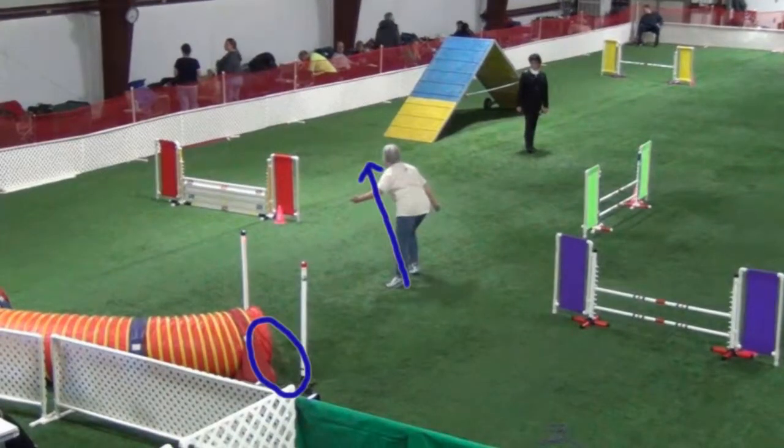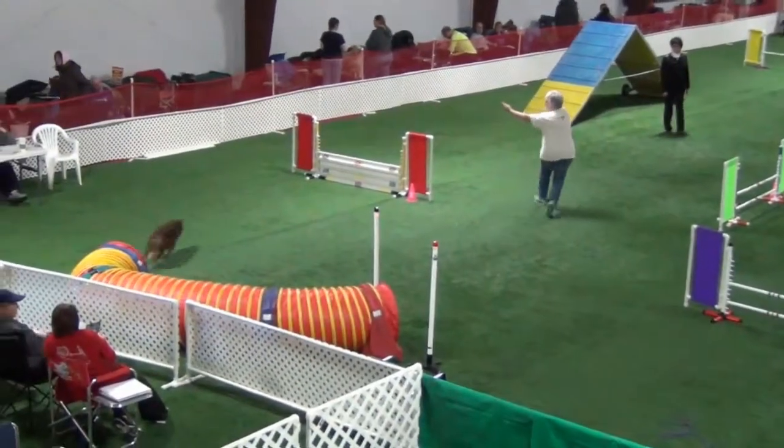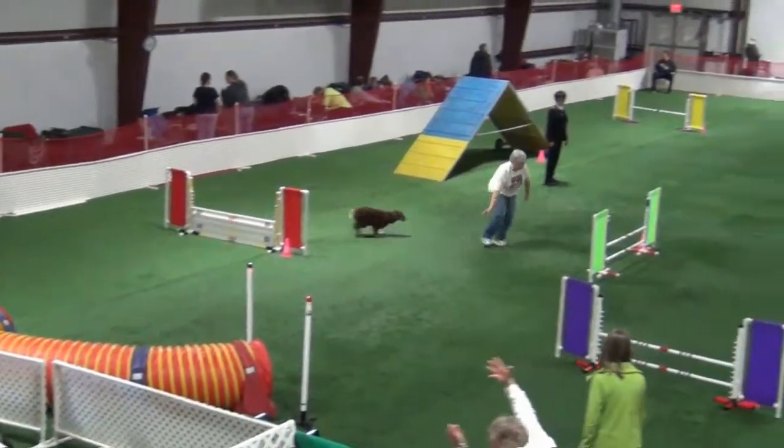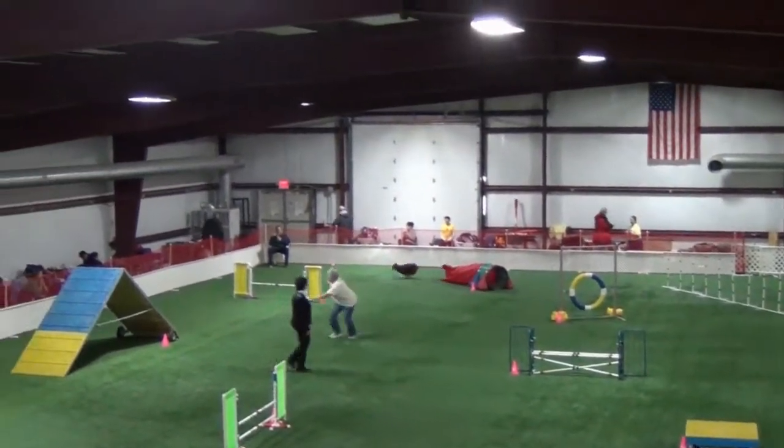Now here's a slow motion analysis. Notice I have already turned as Bell's almost completely into the tunnel so I can get to this front cross. If you're late with that front cross, the dog either goes wide or even worse goes all the way to the A-frame.